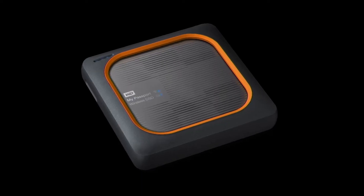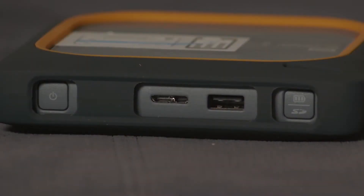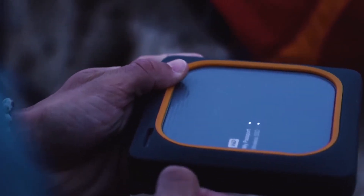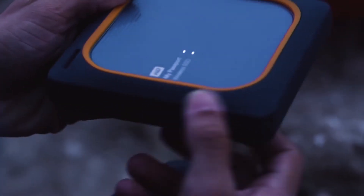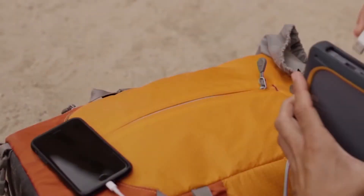And this is the Western Digital My Passport wireless SSD, where you can wirelessly back up your important files, or stream a 4K movie to your device from that durable drive. It's water resistant and shock proof as well. Prices start at $249.